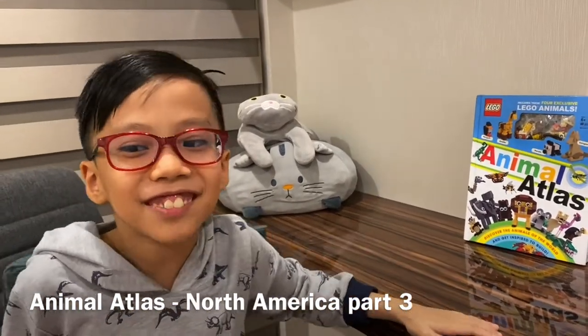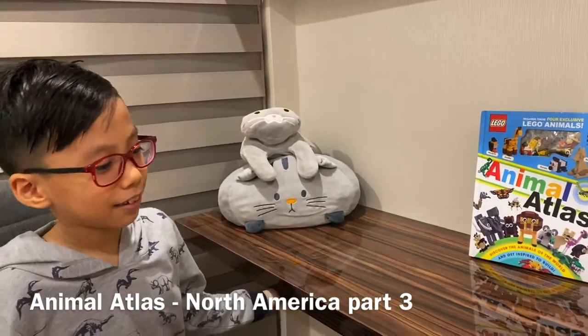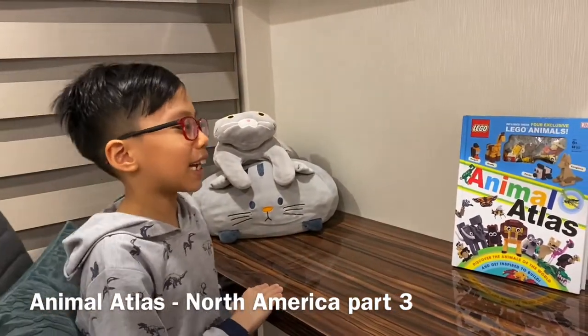Hello everybody, my name is Minh Quang. Today we will learn more about animals in the Animal Atlas again.